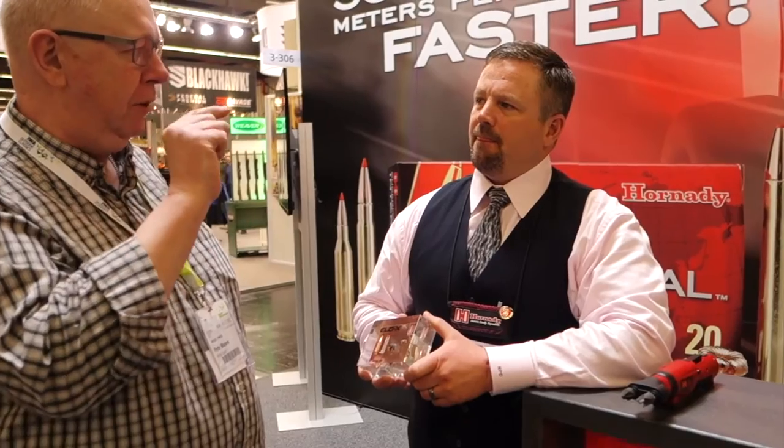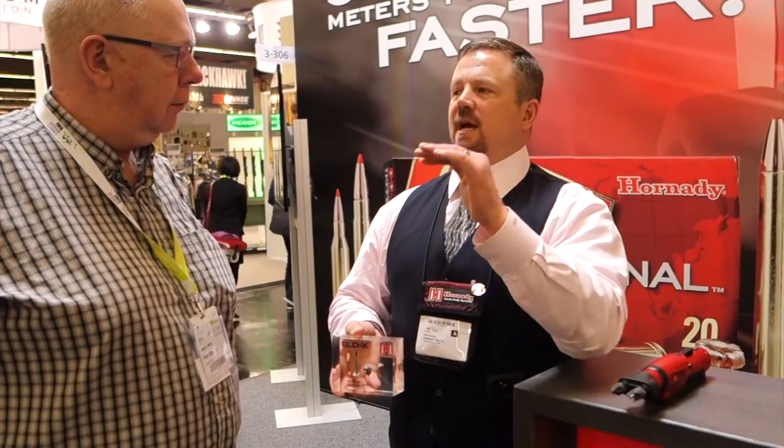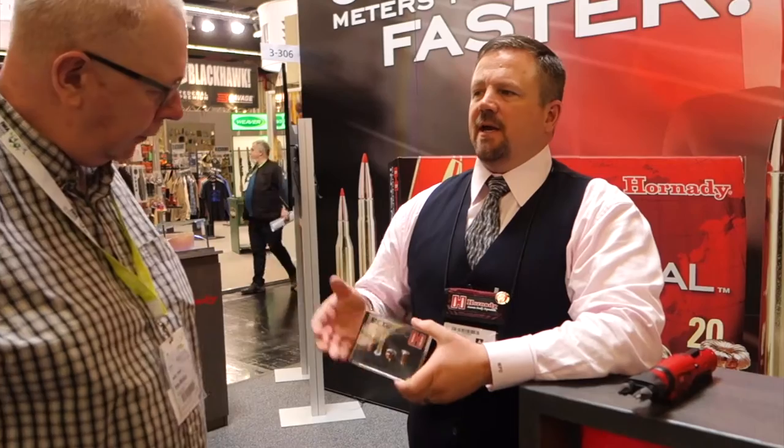Everybody theorized that it happened, and if somebody would have done the math they would have been able to prove it. But with the radar, we actually saw that it was happening as we were tracking that bullet through the air. The ELD-X line has expanded even further this year — now we've got a full line of bullets and loaded ammo all the way from 6.5 Creedmoor, .308, 30-06, 300 Win Mag, and .270. And then also in the match line, we've got a few new offerings there as well.